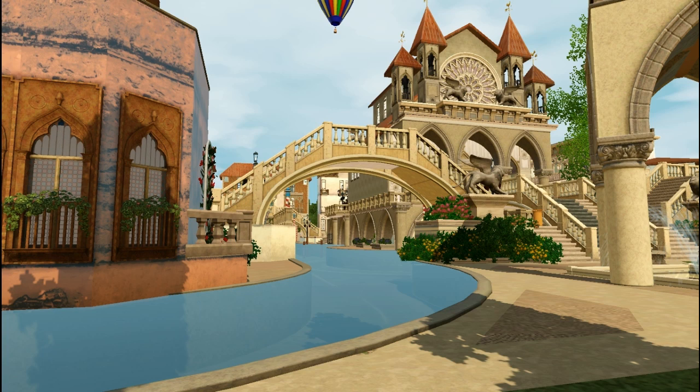Hey guys, it is me, Lifesimmer, and welcome to the latest and final Sims 3 store set. It is crazy to be saying that, but I can't believe it's like the last one.